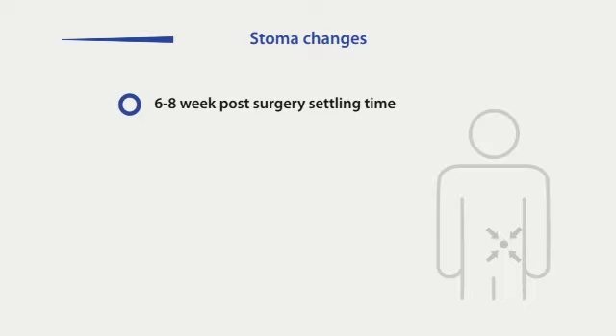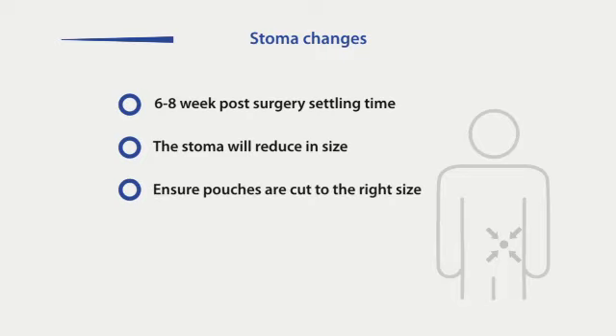After surgery, your stoma will take 6-8 weeks to settle. During this time it will reduce in size. Use the measuring guide provided to ensure pouches are cut to the right size, thus ensuring a good fit. Stitches may be visible. This is normal and these will dissolve or fall out over time.